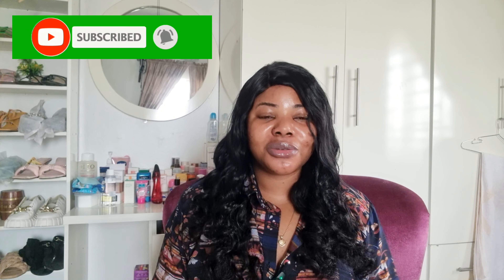Hi guys and welcome back to my channel! If this is your first time coming across this channel, my name is Nina and I do all things skincare, lifestyle, and wellness. If that sounds like something you're interested in, please join the community by hitting the subscribe button and turn on your post notifications so you do not miss out on anything.